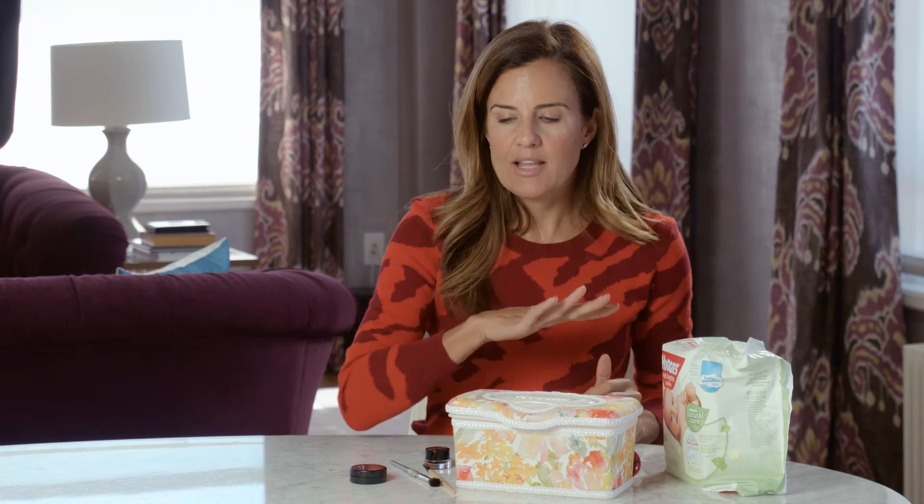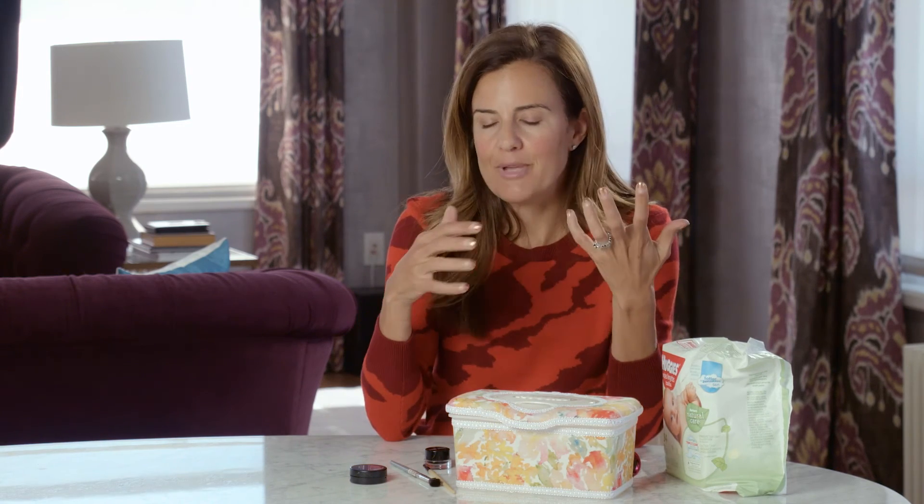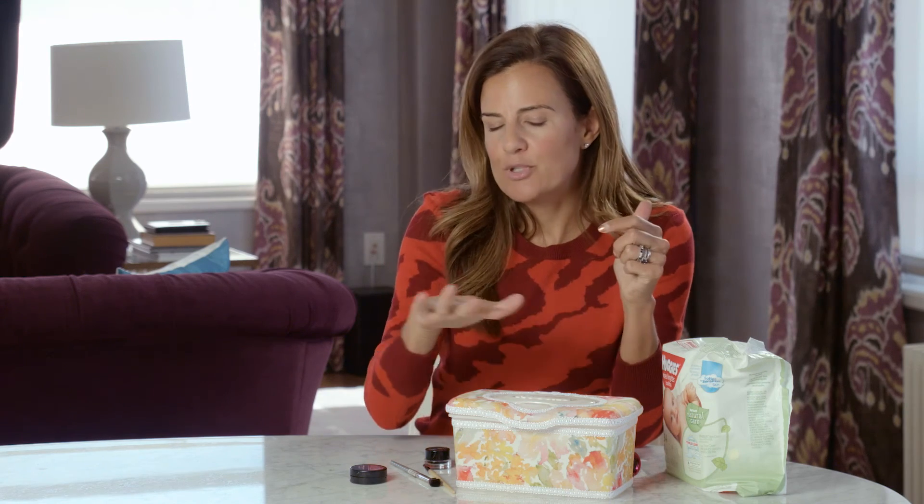And then when I'm all done, a lot of times I'll notice little bits of powder or debris on the top surface. I'll take another wipe and wipe things down — it keeps everything clean, pretty, and fresh. So don't think you've outgrown the wipes after the kids are out of diapers. Huggies Natural Care can come in super handy when you're doing your makeup as well. For more tips and tricks on living a fashionable and fabulous life, be sure to subscribe.